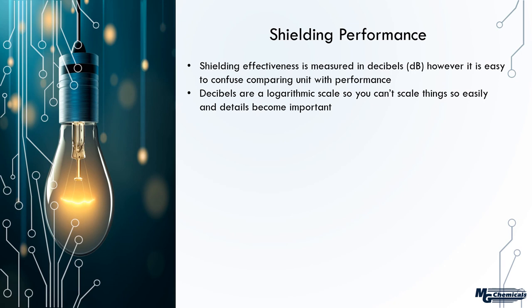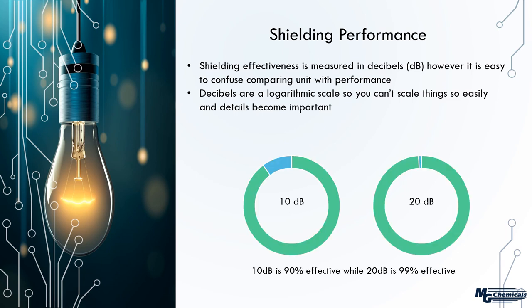Now let's look at how to properly evaluate shielding performance. Shielding effectiveness is measured in decibels, but it's easy to confuse because you can't scale it linearly — it's a logarithmic scale. Material A at a particular frequency provides 10 dB of shielding; material B provides 20 dB. Intuitively you'd think B is twice as good, but 10 dB equates to 90% attenuation while 20 dB is 99% effective — so it's actually 10 times as effective.